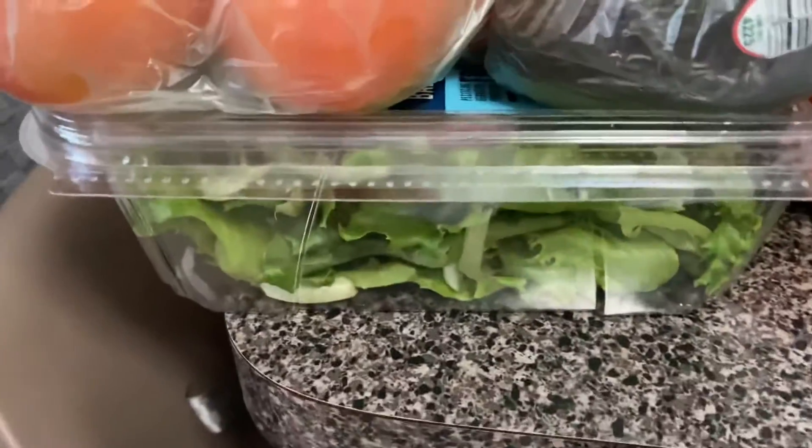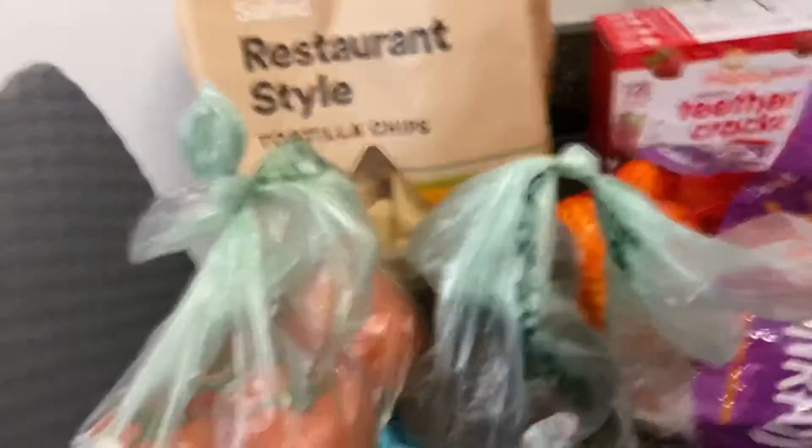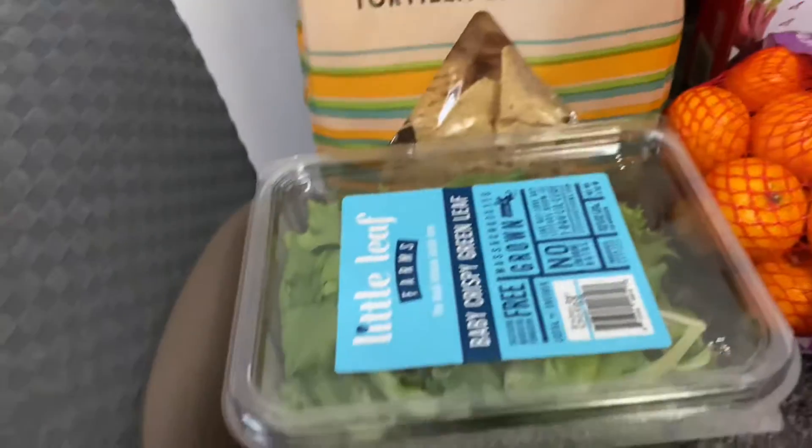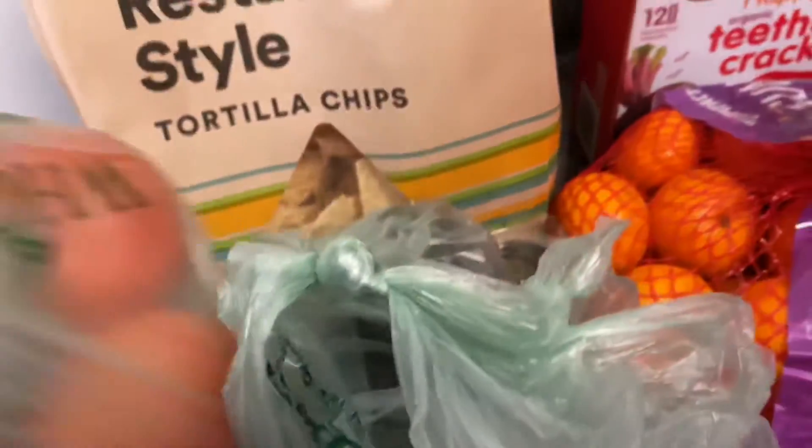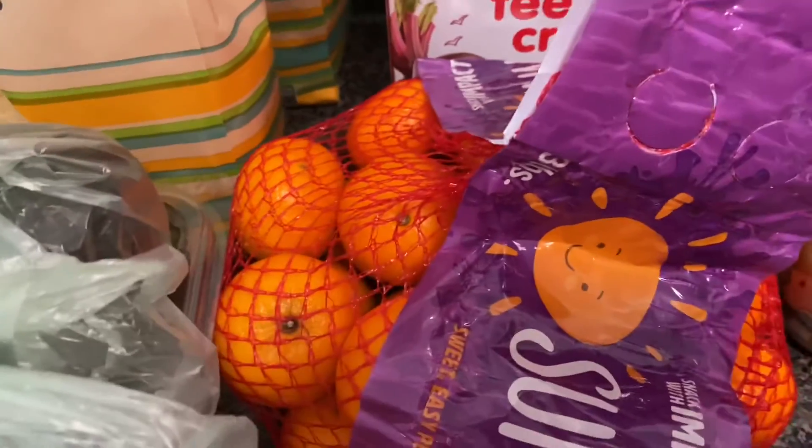I got some lettuce, avocado — just got two — and some tomatoes. I also got some little mandarin oranges.